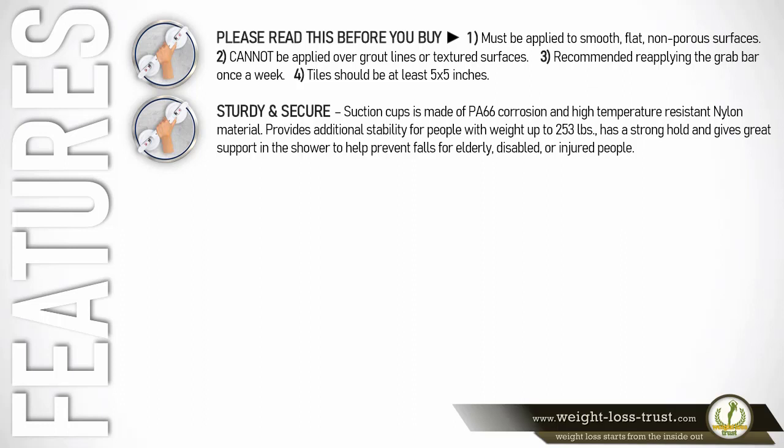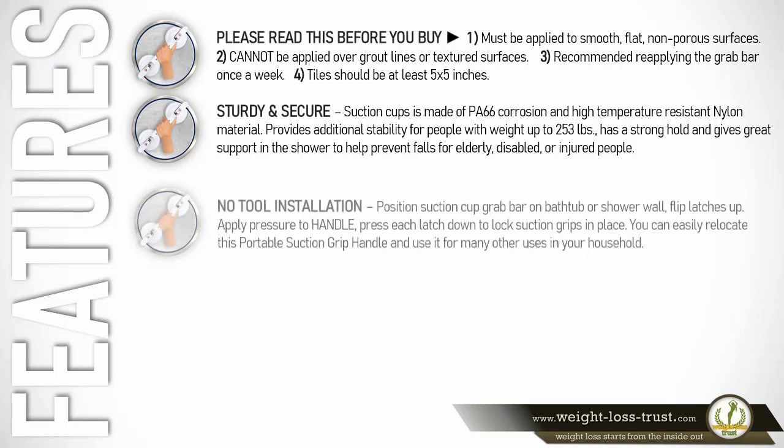The sturdy and secure suction cups are made of PA 66 corrosion and high-temperature resistant nylon material. It provides additional stability for people with weight up to 253 pounds, and has a strong hold that gives great support in the shower to help prevent falls for elderly, disabled, or injured people.